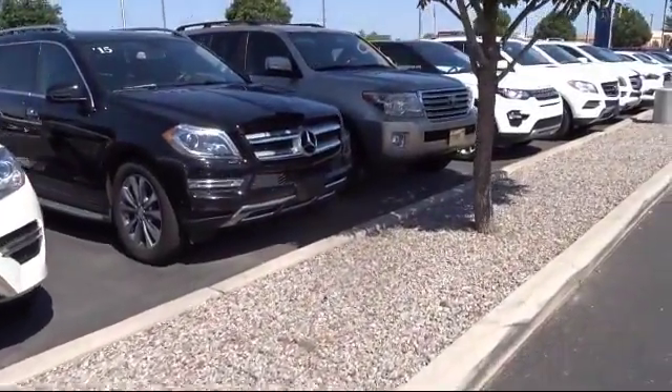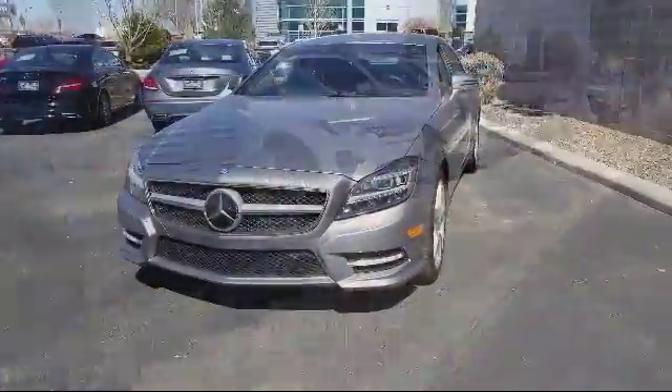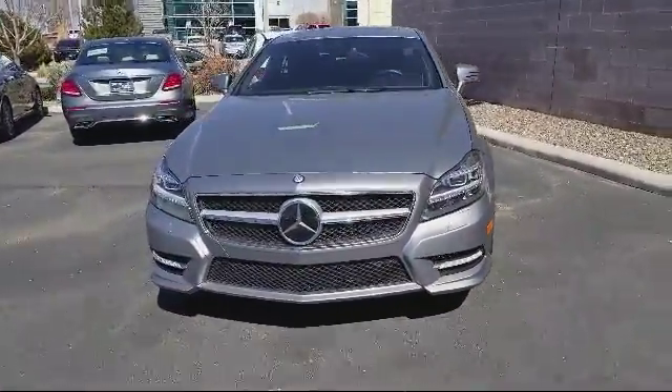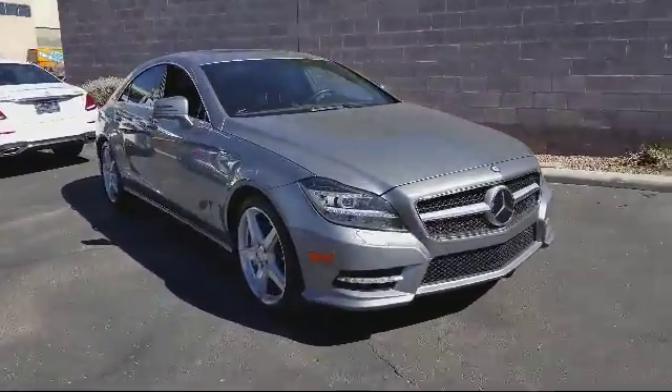Here's a look at another one of our pre-owned vehicles from our great selection. It comes equipped with Bi-Xenon HID headlamps, steering wheel controls, premium audio system, keyless entry, and navigation system.